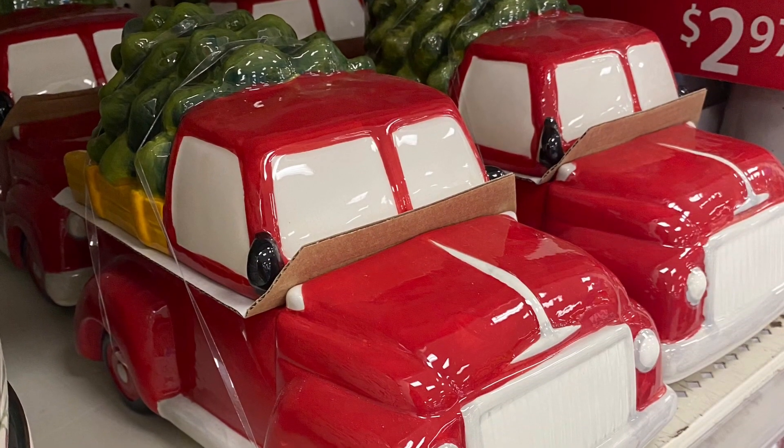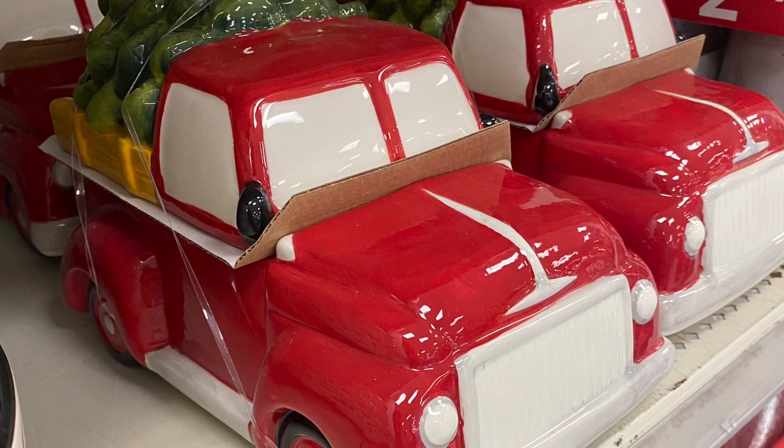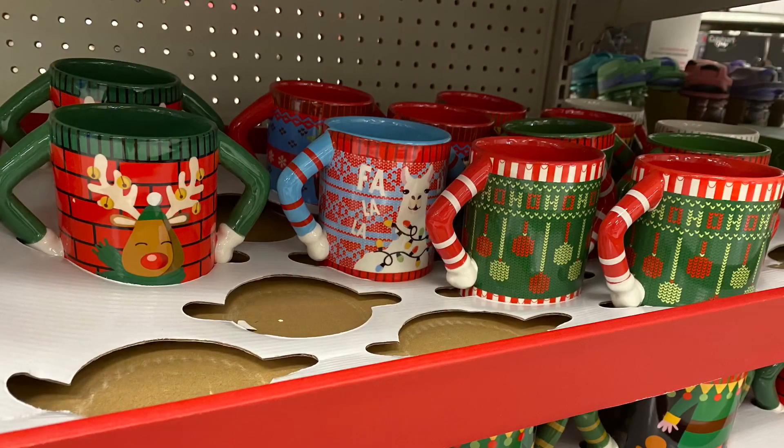Here's a close-up of the truck and tree cookie jars, which were $11.97. Well, thank you very much for watching my video — I hope to see you in the next one, and happy shopping! Bye!